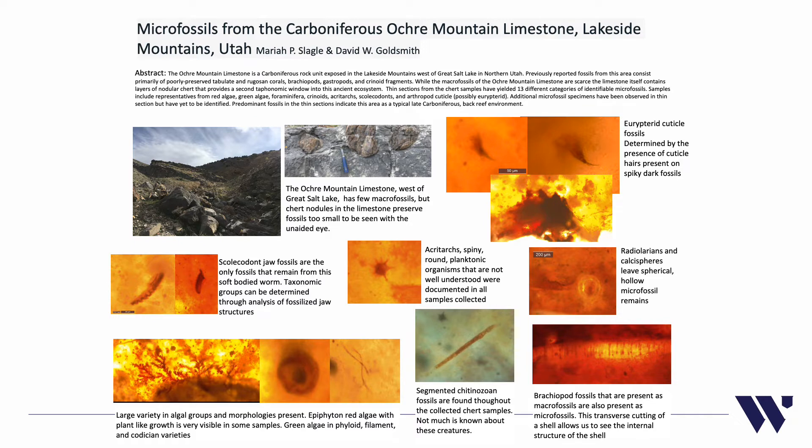Samples included representatives from red algae, green algae, foraminifera, crinoids, acritarchs, scolecodonts, and arthropod cuticle, possibly eurypterid. Additional microfossil specimens have been observed in thin section but have yet to be identified. Predominant fossils in the thin sections indicate this area as a typical late Carboniferous back reef environment.